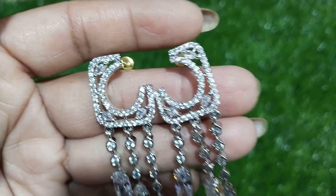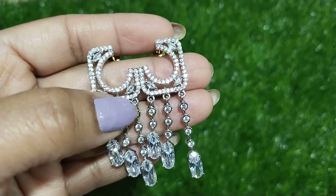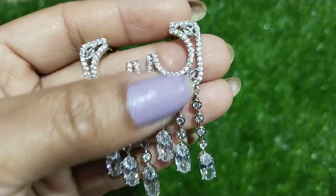Hi, welcome to SJTrendy collections. If you want to see my channel, like, share and subscribe. Please click the bell icon to subscribe. Thank you.